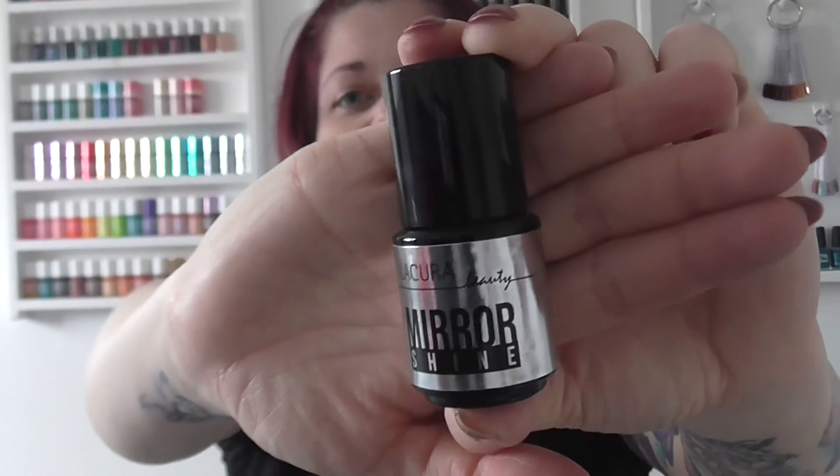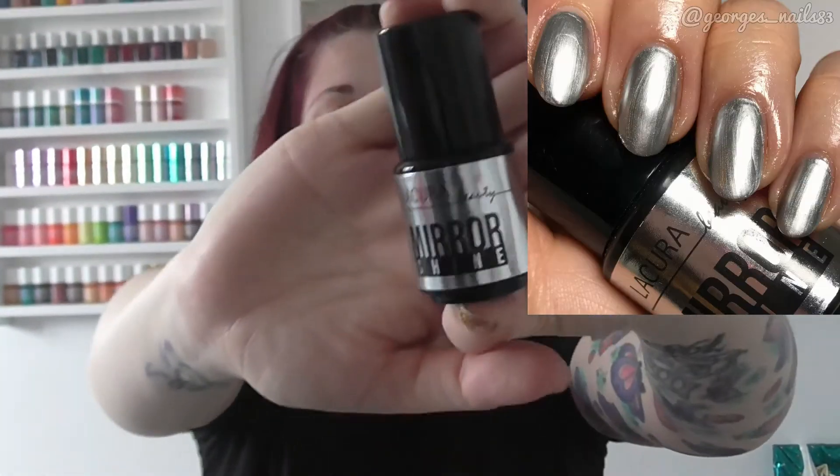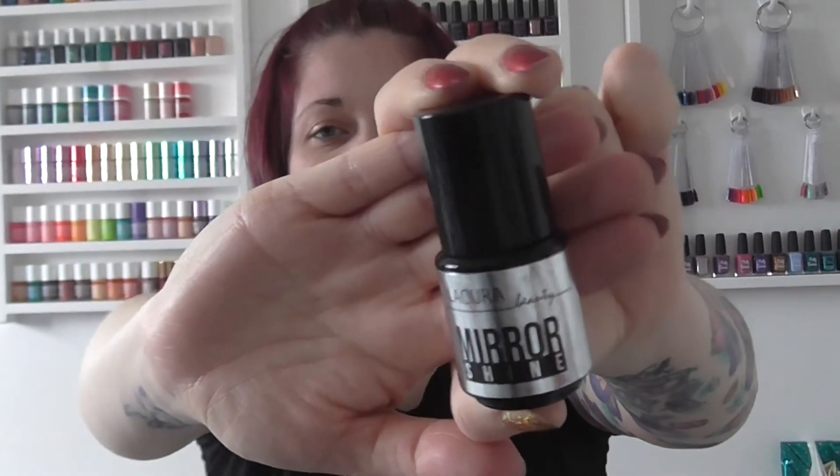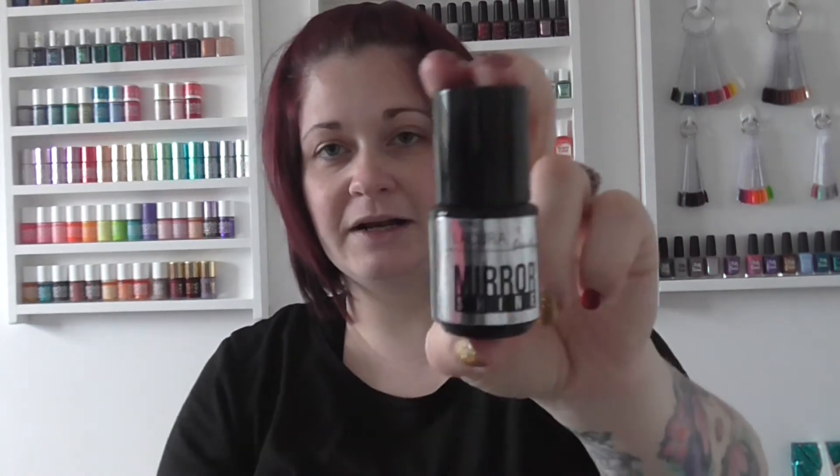Then we have an unusual one — it's just called Silver and it's by Liqueur Beauty, which is a brand that one of the supermarkets sells, Aldi in fact. It's a mirror shine, and this is the best mirror shine silver that I own and I love this polish. So this had to be in my top 17 for this year — Silver by Liqueur Beauty.